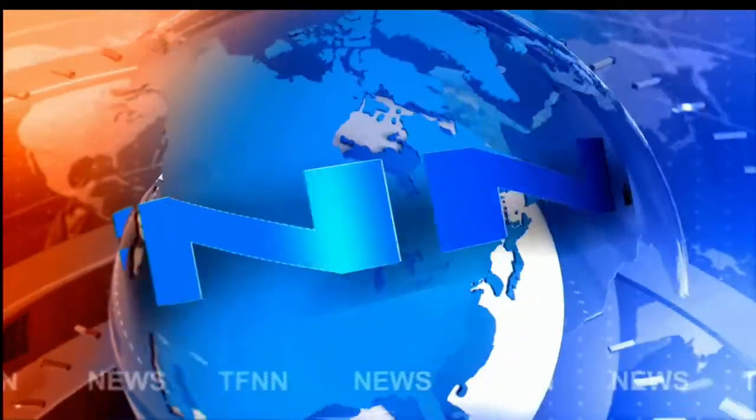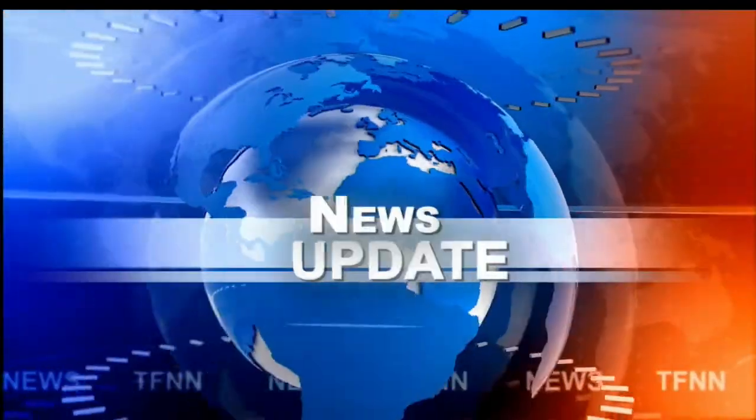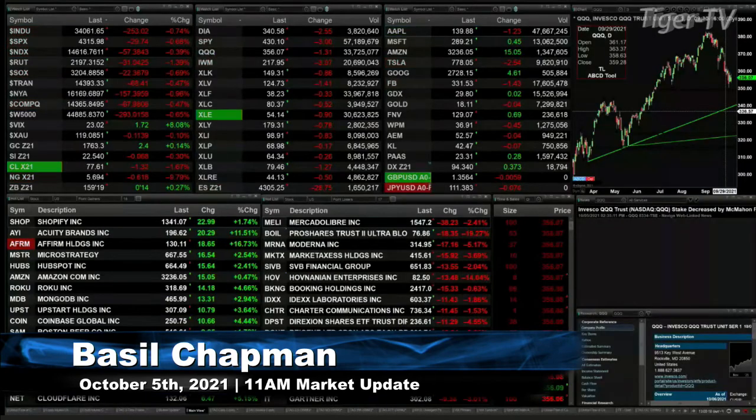T.F.N.N. Headline News Update. Good afternoon, folks. Steve Rhodes coming to you live from the shores of sunny Delray Beach, Florida. This is your 1 p.m. update and currently all the U.S. indices are trading to the downside.